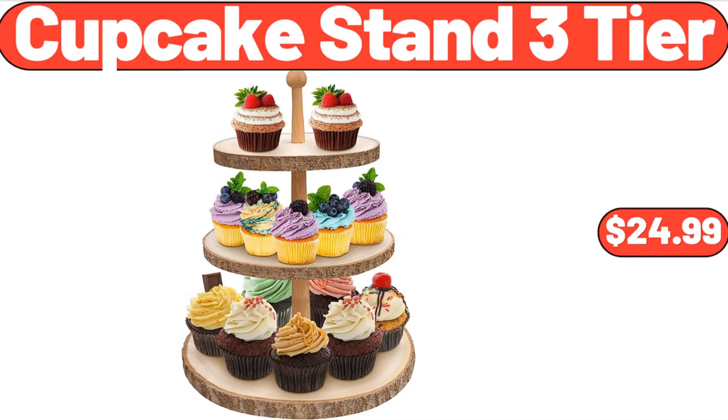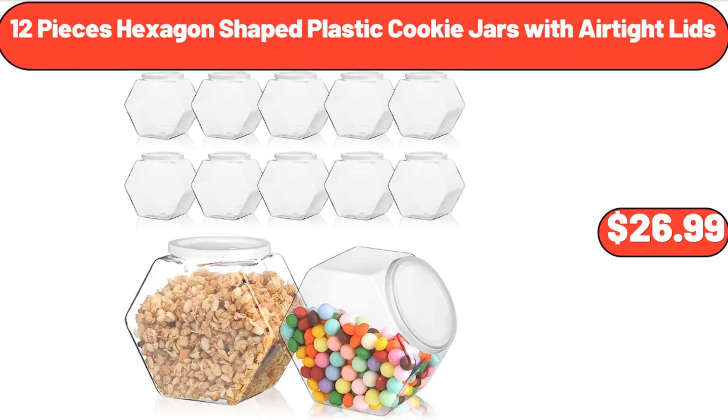Cupcake Stand 3-Tier, $24.99. 12-Piece Hexagon Shaped Plastic Cookie Jars with Airtight Lids, $26.99.